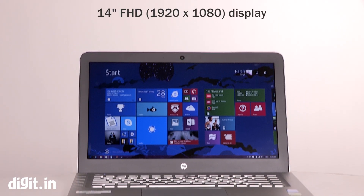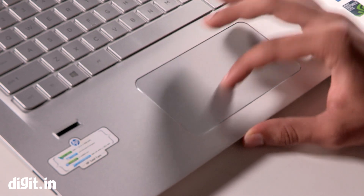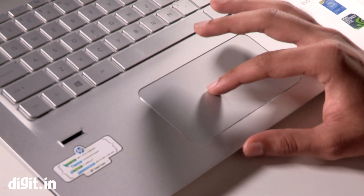The laptop has a 14-inch matte display with a 1920x1080 pixel resolution. One of the cons of the laptop is that the trackpad isn't very comfortable to use.